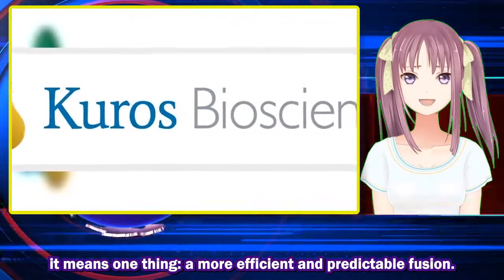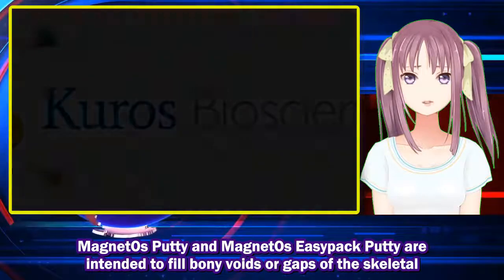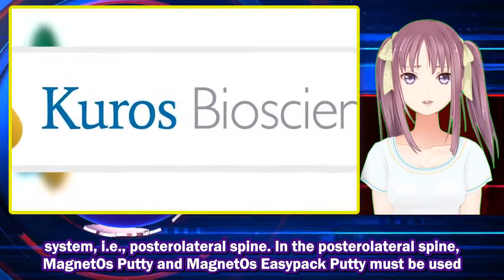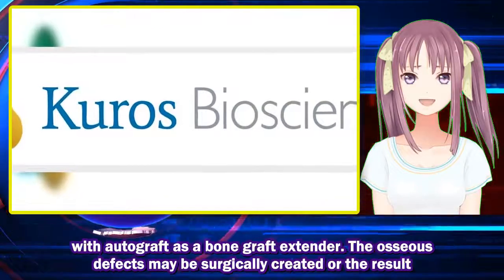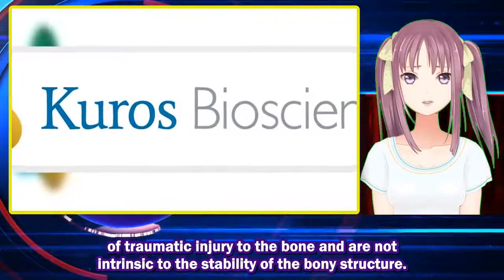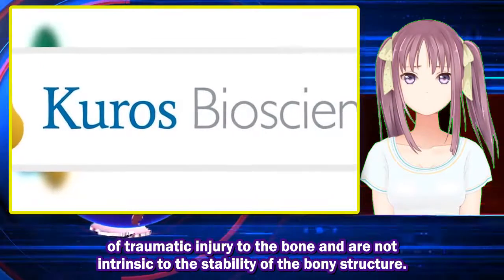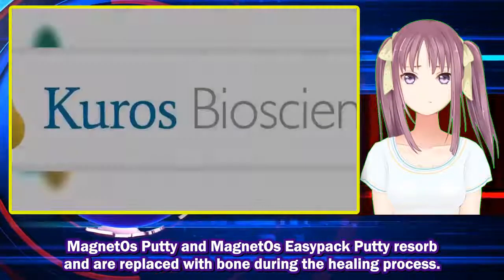MagnetOs Putty and MagnetOs Easy Pack Putty are intended to fill bony voids or gaps of the skeletal system, i.e., the posterolateral spine. In the posterolateral spine, MagnetOs Putty and MagnetOs Easy Pack Putty must be used with autograft as a bone graft extender. The osseous defects may be surgically created or the result of traumatic injury to the bone and are not intrinsic to the stability of the bony structure.